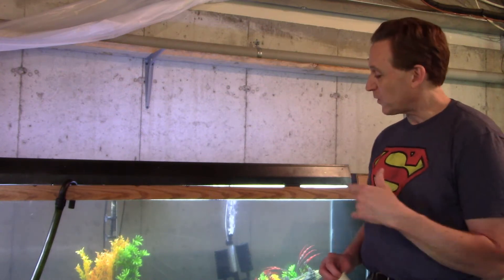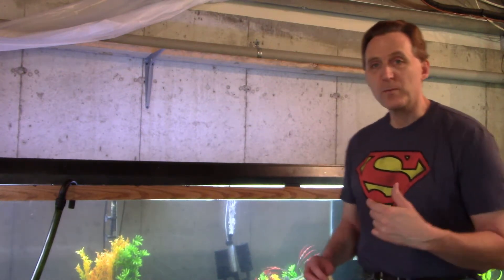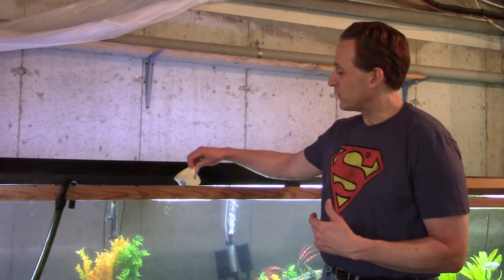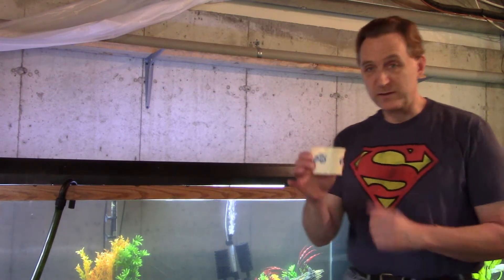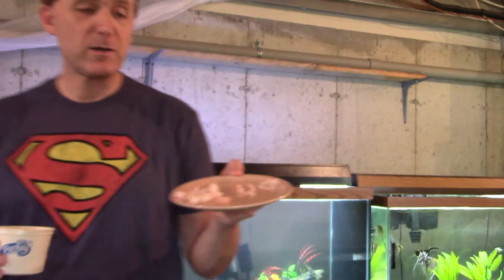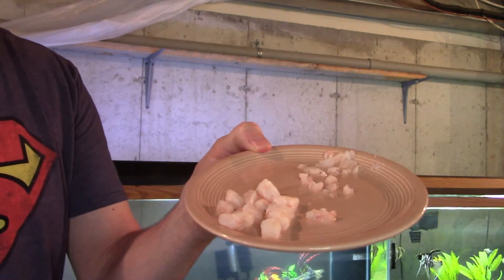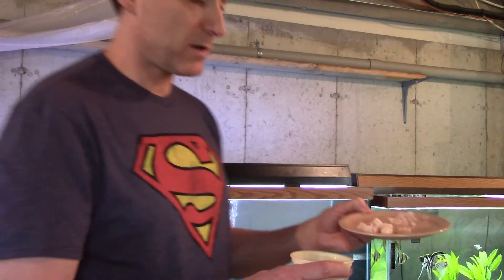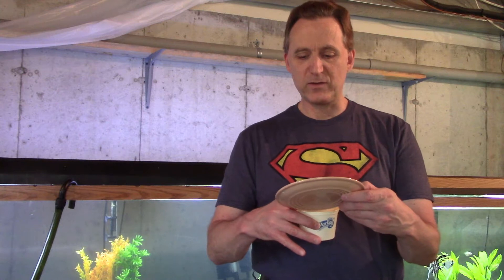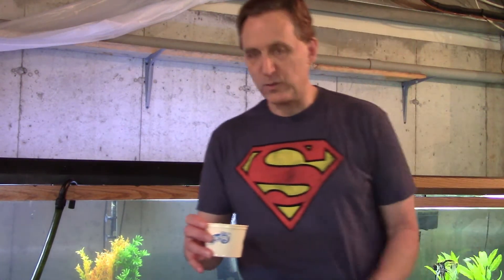I'd like to see the other one go for it too, so today I'm going to try to feed them some shrimp. I've got some frozen shrimp I picked up at the store. I'm taking a little bit of tank water and I've got the shrimp already cut up so it's Oscar bite-size. I'm just going to throw that in the water to thaw for a few seconds — it doesn't take very long because they're pretty small chunks. Once they sink they should be ready to go.